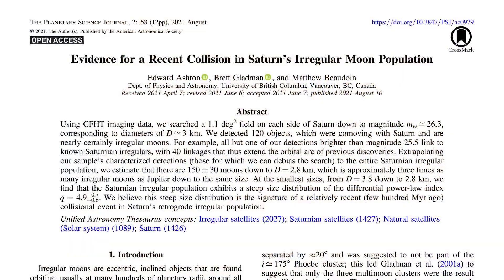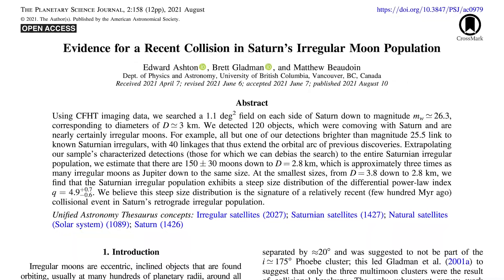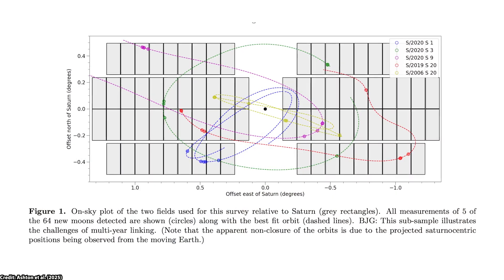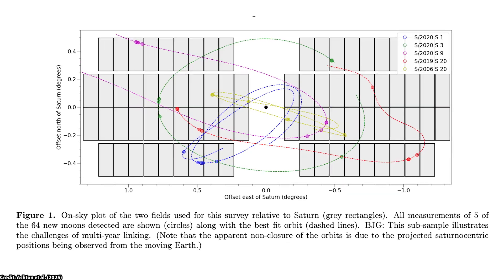The first clues for the existence of these 128 new moons came between 2019 and 2021, when astronomers identified 62 new objects around Saturn. But they also noticed smaller, fainter objects that couldn't immediately be confirmed as moons, hinting that there were even more out there waiting to be found. With those initial hints in mind, the researchers returned in 2023 and observed the same areas of the sky for three consecutive months, with the goal of tracking those faint objects to confirm whether they were actually orbiting Saturn.